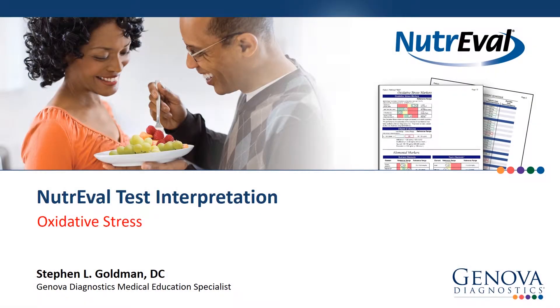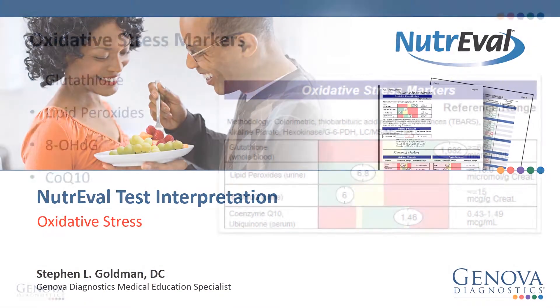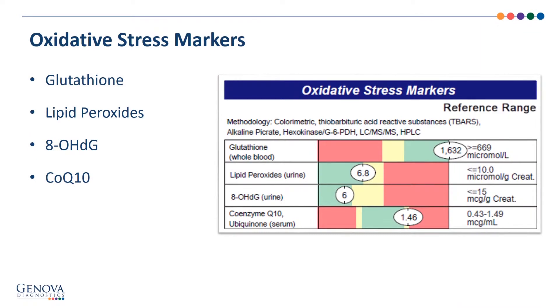Let's look at some of the oxidative stress markers from the NutriVal. You see glutathione at the top here at 1,632 — a very strong antioxidant and phase 2 detoxifier. Lipid peroxides and 8-OHDG from urine are really important markers in the sense that they represent measurable oxidative stress damage when they're elevated. Remember, the green and yellow combined are the reference range.